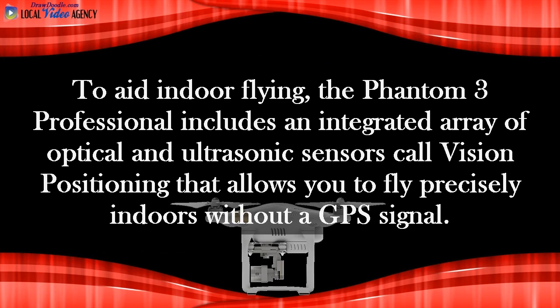To aid indoor flying, the Phantom 3 Professional includes an integrated array of optical and ultrasonic sensors called Vision Positioning, that allows you to fly precisely indoors without a GPS signal.